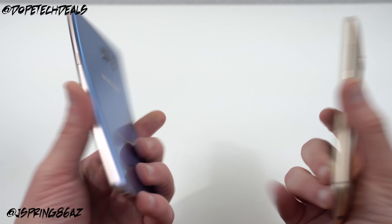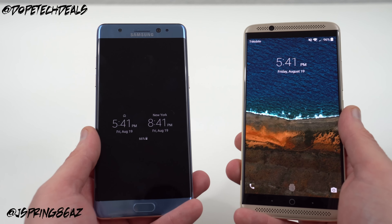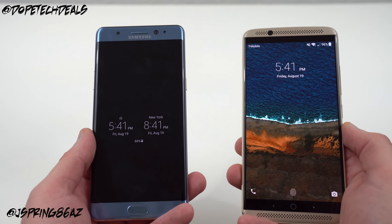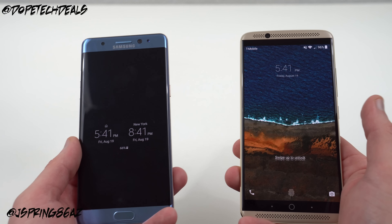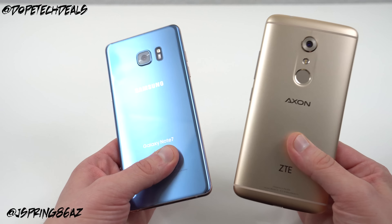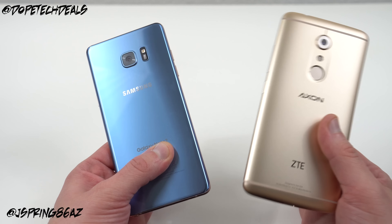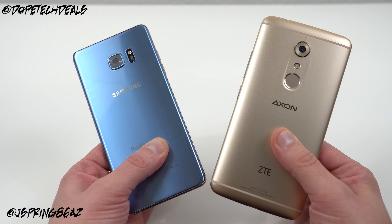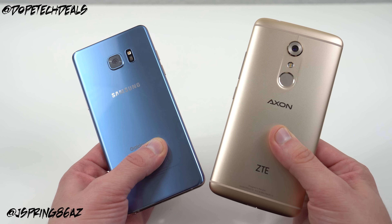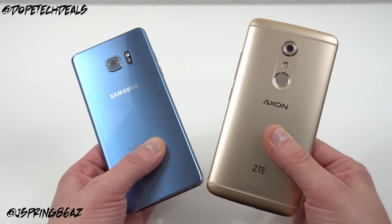Obviously, if just looking at speed, I would say the Note 7 is definitely not worth $500 more — you're only getting a couple seconds faster than the Axon 7. But obviously there are other things to consider. I'll have a full comparison of these two phones including features, value, etc. This was just the speed test. Also stay tuned for the gaming speed test. I'll also do comparisons to the OnePlus 3 if you're interested — drop me a comment below. Follow me at Google+, Instagram, and Twitter, links in the description, and also at DopeTechDaily.com. Please like and subscribe, I appreciate you guys watching, and I'll see you in the next one.